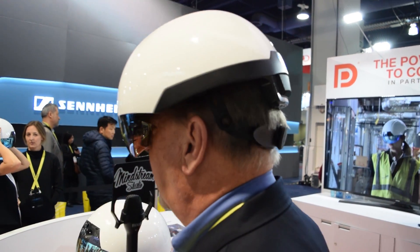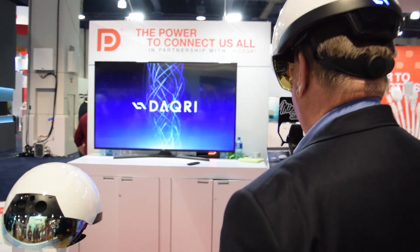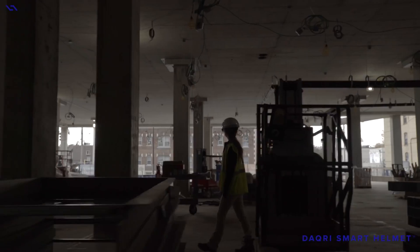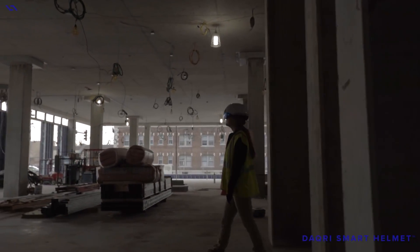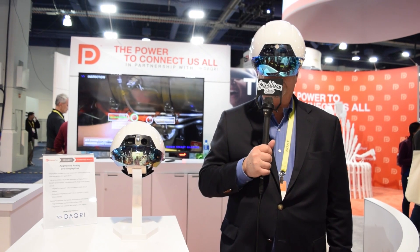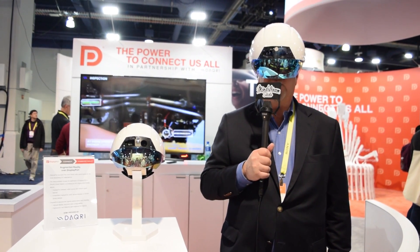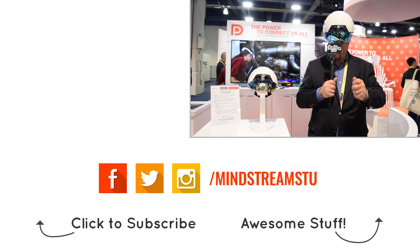I'm really excited to have this piece of technology to wear. The future is going to be so amazing and DAQRI has got a role to play in it. We'll check in with you later, but another great piece of technology here at CES 2017. I'm Mark and we'll see you soon.